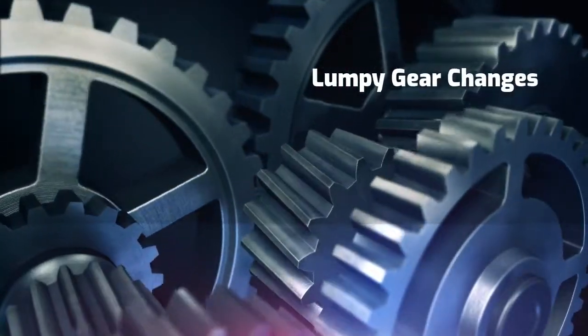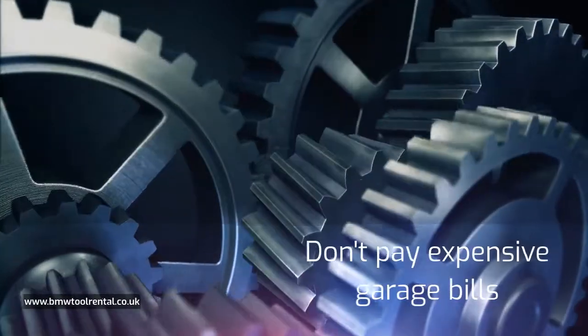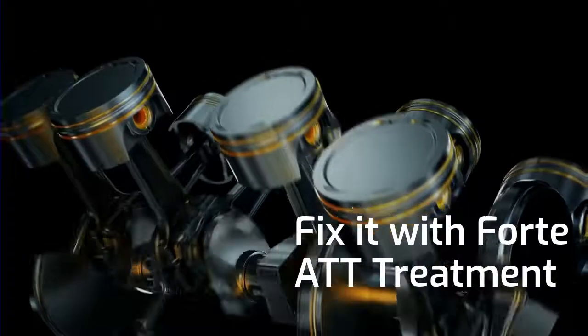Lumpy gear changes. Feel like your car is jumping gears or over-revving before changing? Don't pay expensive garage bills — fix it with Forte ATT fluid now.